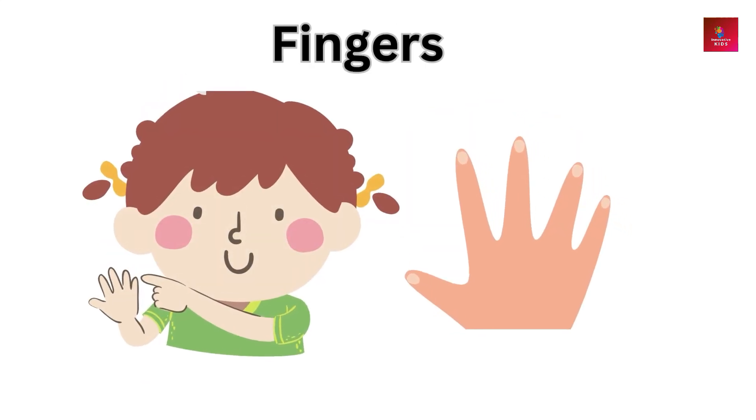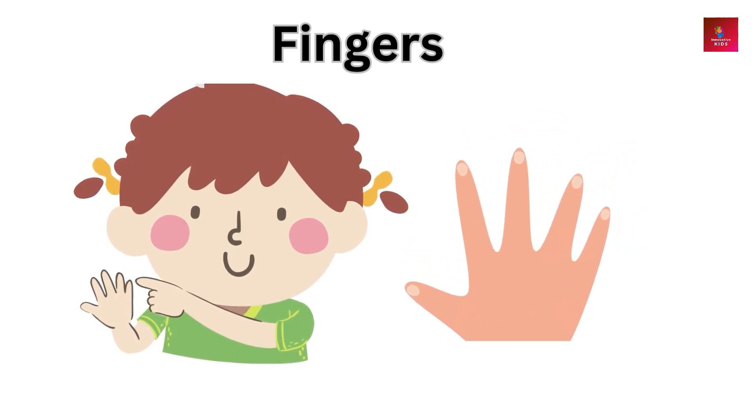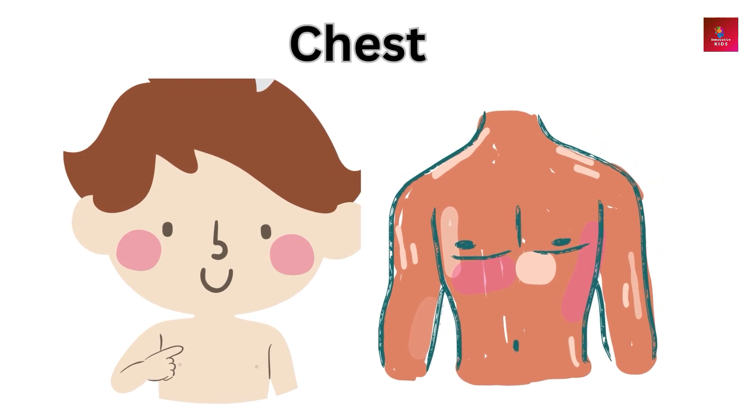Fingers — fingers help us with fine motor skills and touch-sensitive tasks. Chest — the chest protects the heart and lungs, allowing us to breathe.